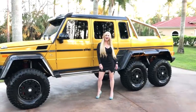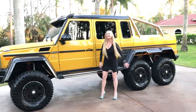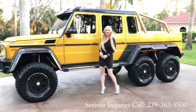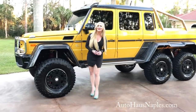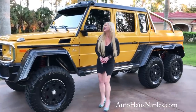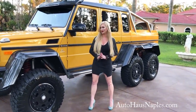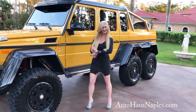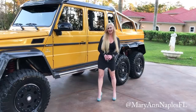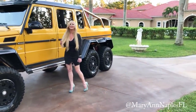If you guys have any questions about this monstrous six by six, give us a call at 239-263-8500. AutoHousePeoples.com will have the full listing, photos, and pricing. Serious inquiries only, please, because as you can imagine these are very popular. My name is Marianne — I showcase the cars for you guys and also sell them in the dealership. I will see you on the next one.